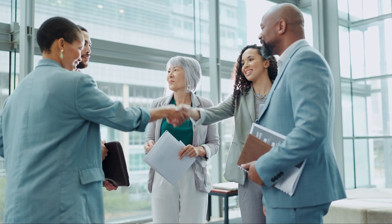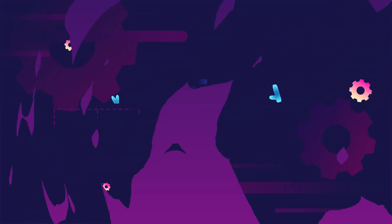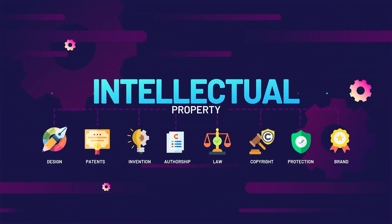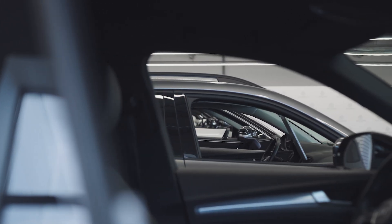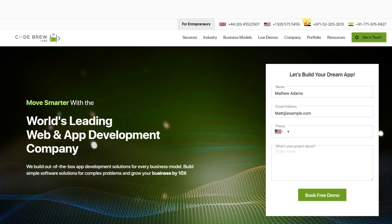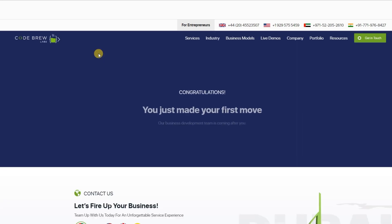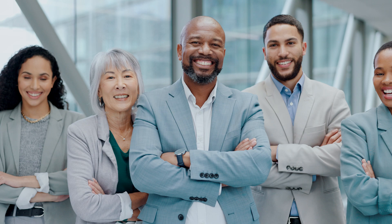Upon completion of your vehicle rental app, we will transfer full ownership of the source code and intellectual property rights to you. If you are interested in creating your own vehicle rental app to enter the lucrative vehicle rental industry, click the link in the video's description, fill the form on our website, and schedule a free consultation and demo session with us today. Our team of experts will answer any questions you may have and provide a personalized demo tailored to your business needs.